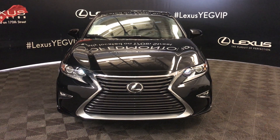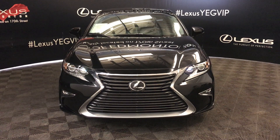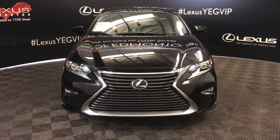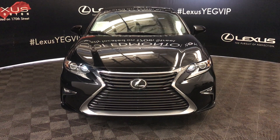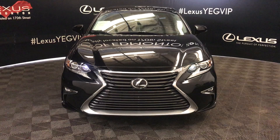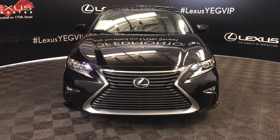Welcome back to Lexus of Edmonton. We're located off of 111th Avenue, 170 Street, Edmonton, Alberta. We're looking at a pre-owned Lexus certified 2018 Lexus ES 350. Six-speed automatic, 3.5 liter V6 cylinder engine, front wheel drive. It has a caviar black exterior with black interior and premium leather seats.